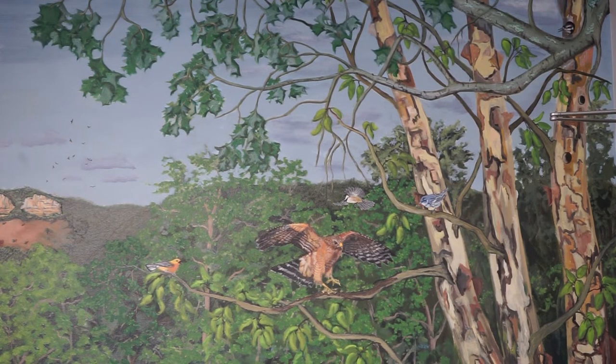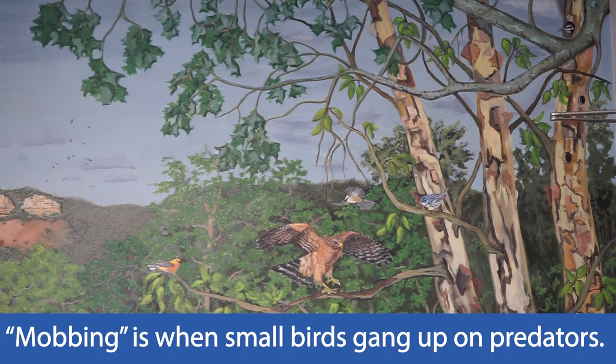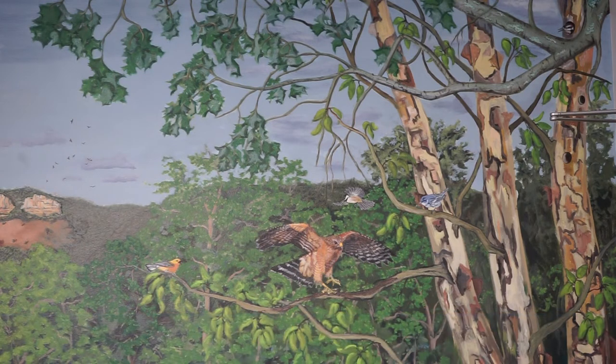These birds are doing a process called mobbing. Mobbing is where smaller birds gang up to let others know that this is their space. You may have seen a red-shouldered hawk being mobbed by a crow, or a crow being mobbed by a smaller bird.